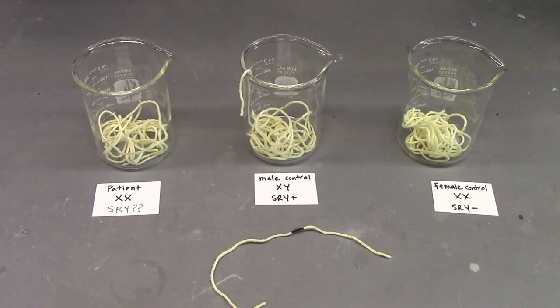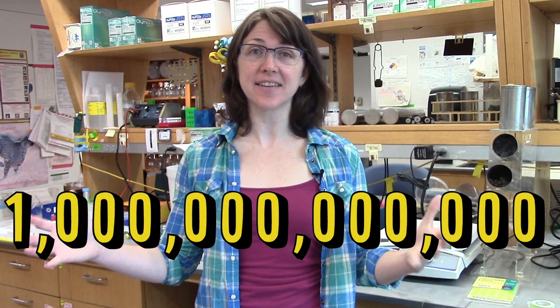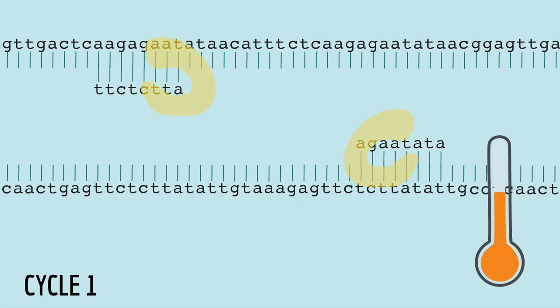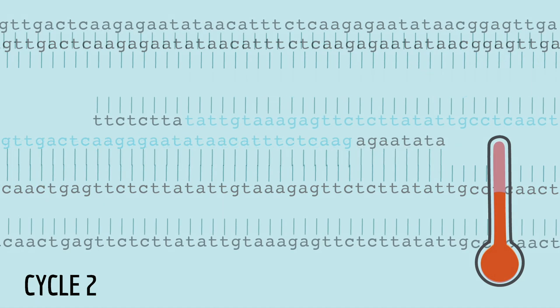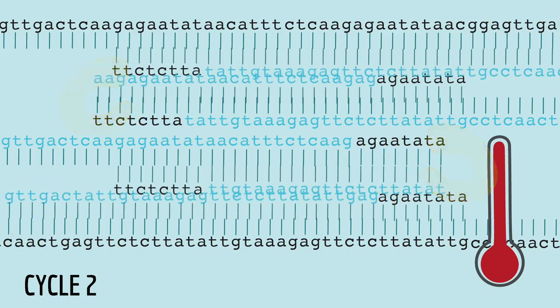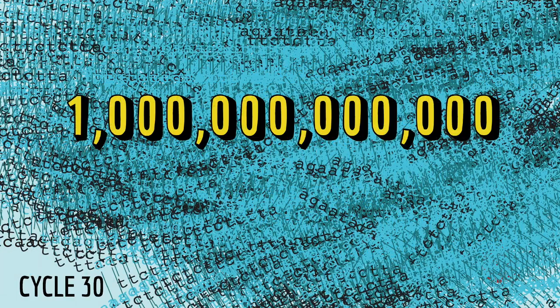That's why you can start with the patient's entire genome and only copy the SRY gene. And remember those one trillion copies? Well, the primers can't tell which DNA is the original template and which is the newly made DNA from the last cycle. And that means that if you start with one molecule of the sequence you want to copy, after the first cycle you have two molecules, and after the second cycle you have four molecules, and so on. That's how you can get over one trillion copies after just 30 cycles, which takes just about an hour or two.